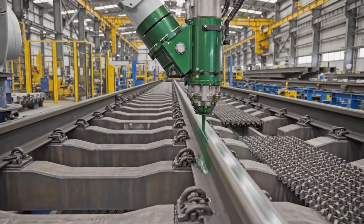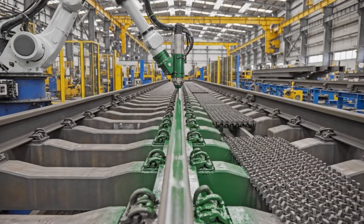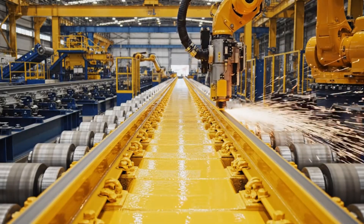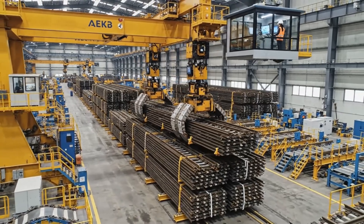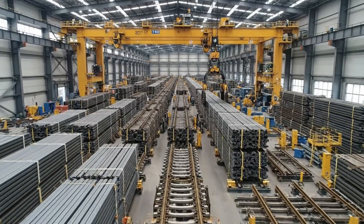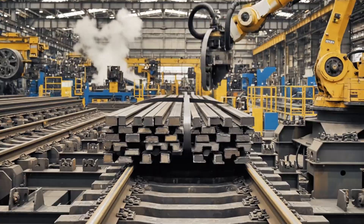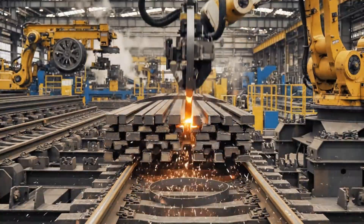The green stripe signifies that this rail meets the highest standards for sustainable infrastructure. The final stage sees the newly formed rail marked for identification, completing its powerful transformation from scrap metal. The transformation is complete — what was once scrap metal is now high-quality rail. From scrap metal to finished product, these rails are bundled with precision, ready for their new life on the tracks.